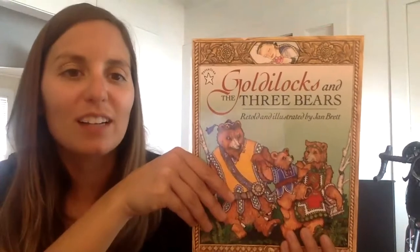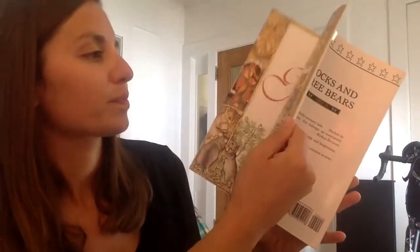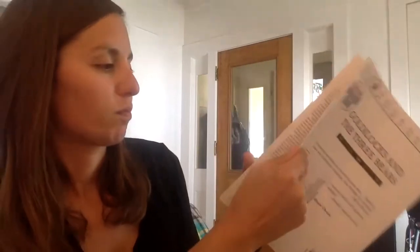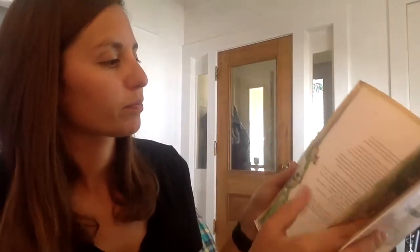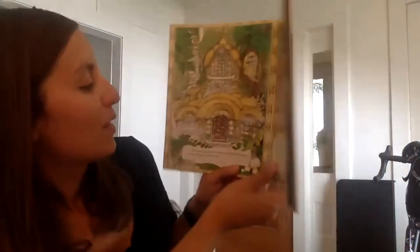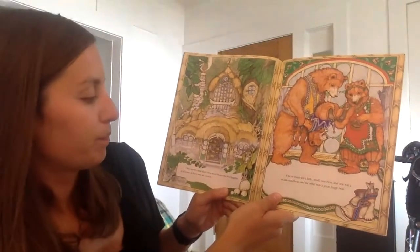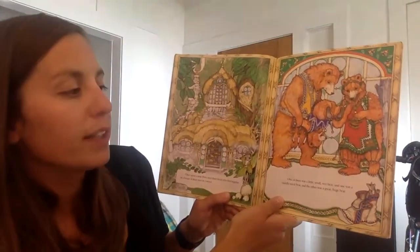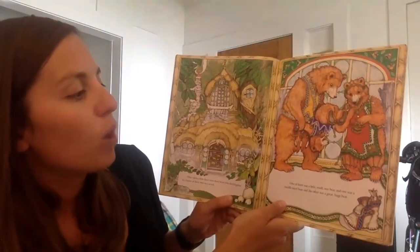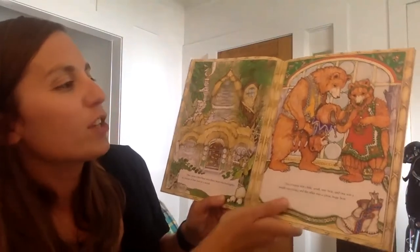So here we go — Goldilocks and the Three Bears. Once upon a time there were three bears who lived in a house of their own in a wood. One of them was a little small wee bear, one was a middle-sized bear, and the other was a great huge bear.